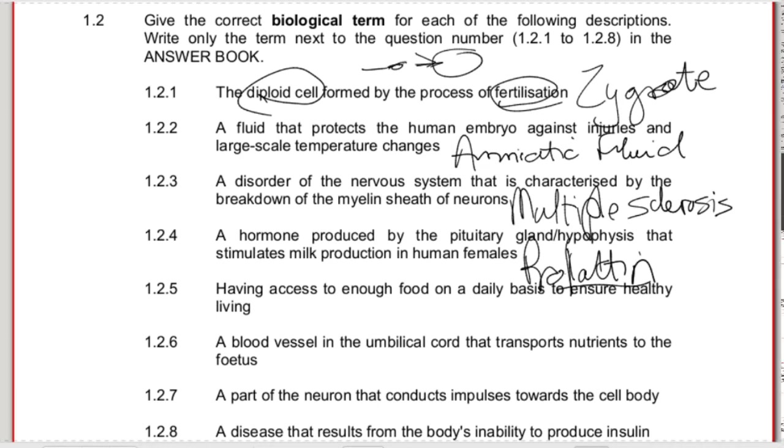1.2.5 - having access to enough food on a daily basis to ensure healthy living - that is food security. That's not the full definition of food security, so it would be good to go and memorize the full definition. It's one that is commonly asked. Having access to enough food on a daily basis, all the time, to ensure healthy living - those are three elements of food security.